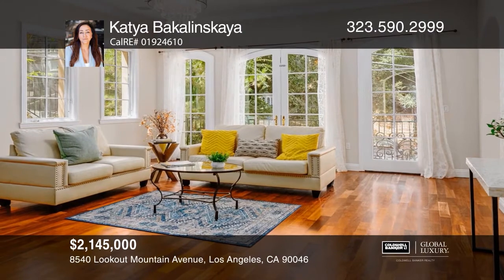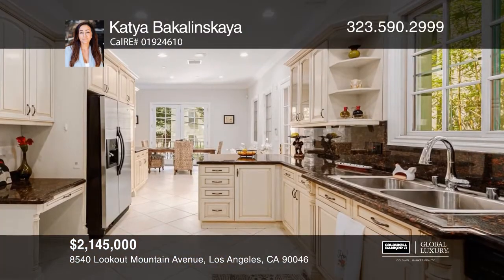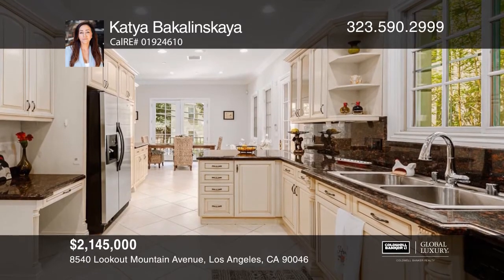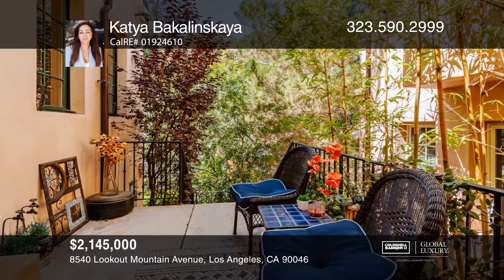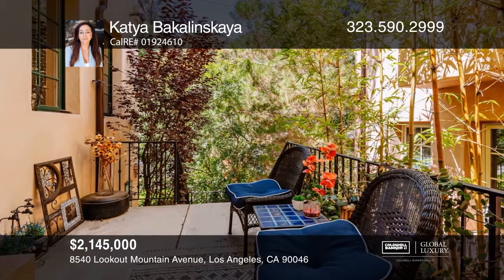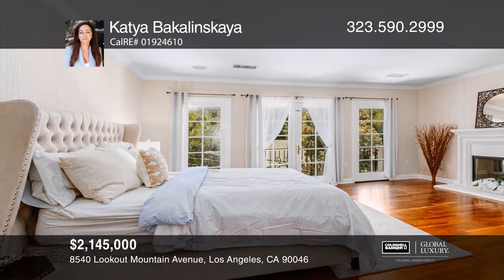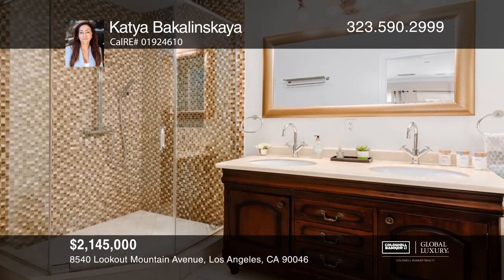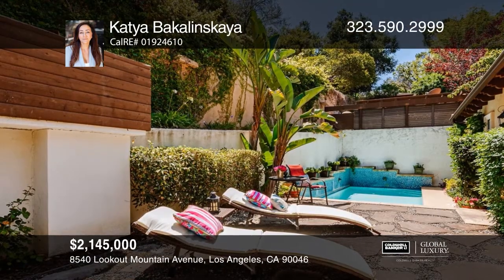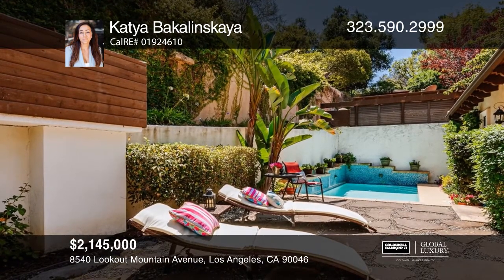Abundant in natural light and high ceilings, this traditional hideaway is nestled in the heart of the Hollywood Hills. The home features oversized windows, open concept living, a custom chef's kitchen, breakfast bar, dining room, fireplace, and an outdoor patio. The expansive master ensuite features a fireplace, dual sinks, freestanding shower, and spectacular views. This tranquil retreat has a luscious garden, beautiful backyard, and a secluded saltwater pool.